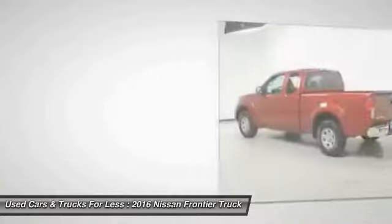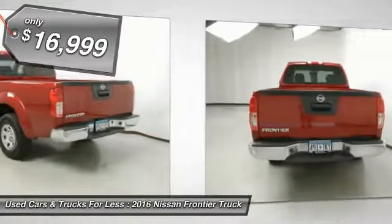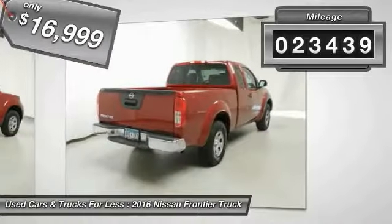The Frontier's interior comforts include cargo versatility, under-seat storage, and seating for five, and is priced below $20,000. This vehicle has less than 25,000 miles.